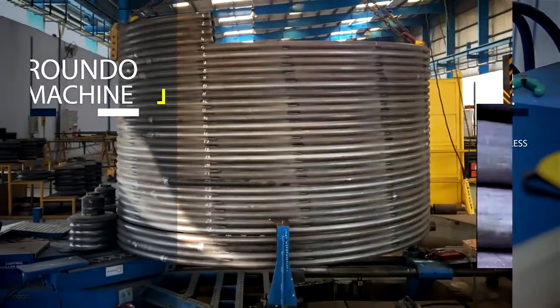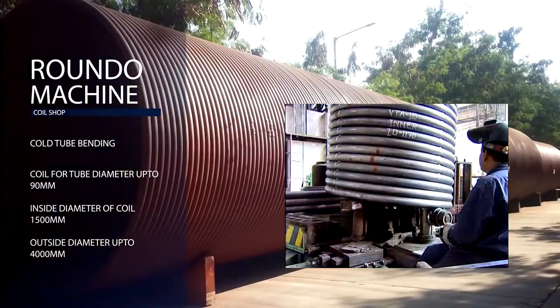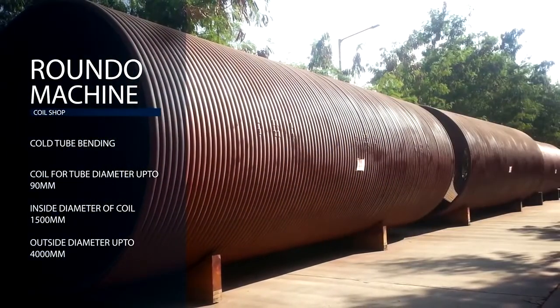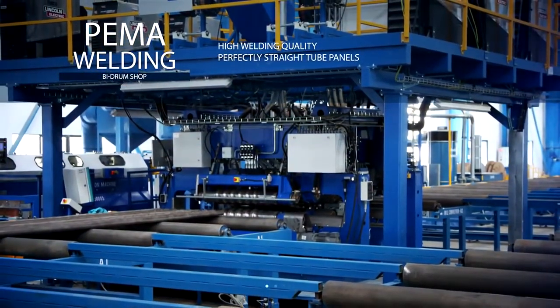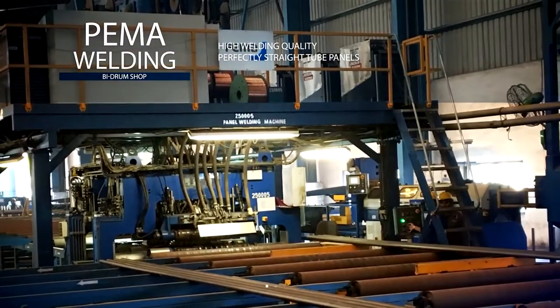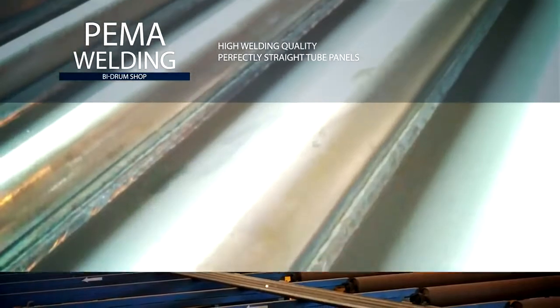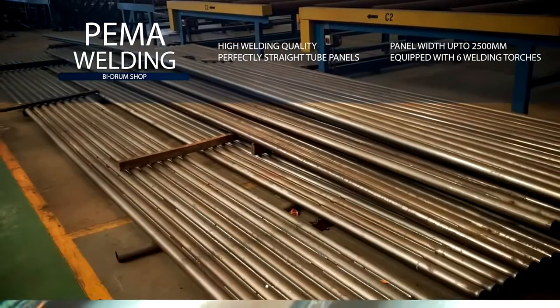Roundo machines provide cold bending, enabling tube bending in coil form, which is used in thermic fluid heaters. The PEMA welding machine is used for sub and full panel welding as well as economizer tube welding. Its heavy duty tube and fin bar guiding helps achieve high welding quality and perfectly straight tube panels.